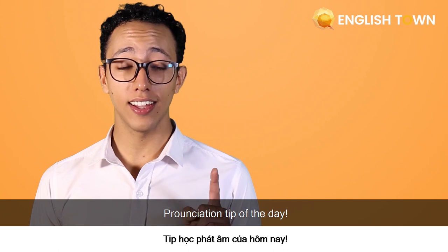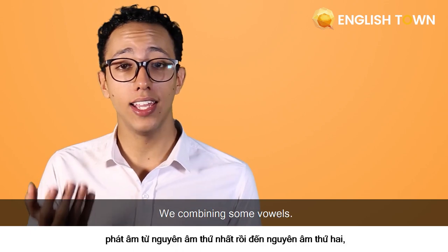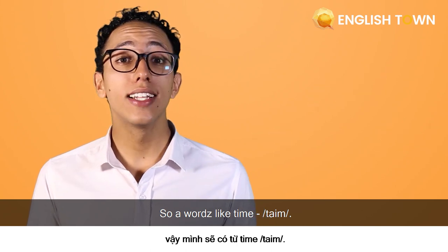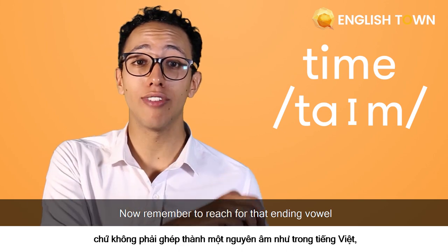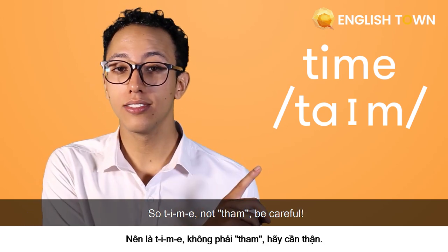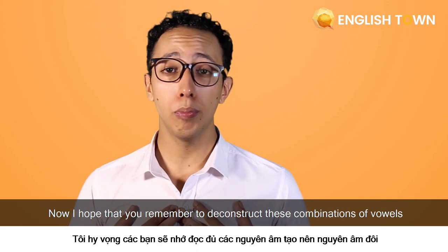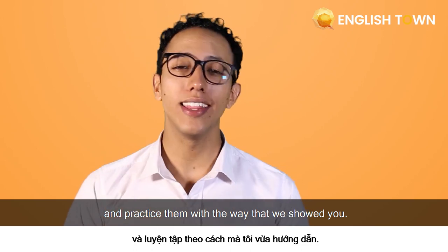Pronunciation tip of the day: don't forget, if you want to practice these diphthongs, just simplify it down — we're combining some vowels. In the case of ī, we have the vowel sounds 'ah' and 'ee,' so a word like 'time.' Remember to reach for that ending vowel before you hear the next consonant 'm' — so 'time,' not 'tahm.' In summary, we had a new challenge today with diphthongs. Remember to deconstruct these combinations of vowels and practice them the way we showed you.